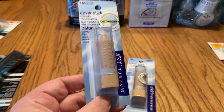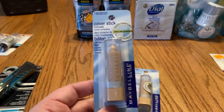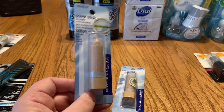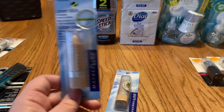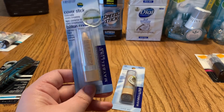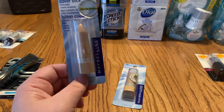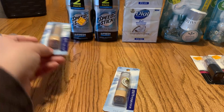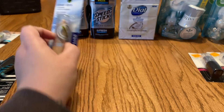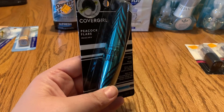I followed the limits on all the Maybelline coupons — there's a limit of one per transaction for Maybelline facial product coupons. So I got one yesterday and one today, and these will also be donated.